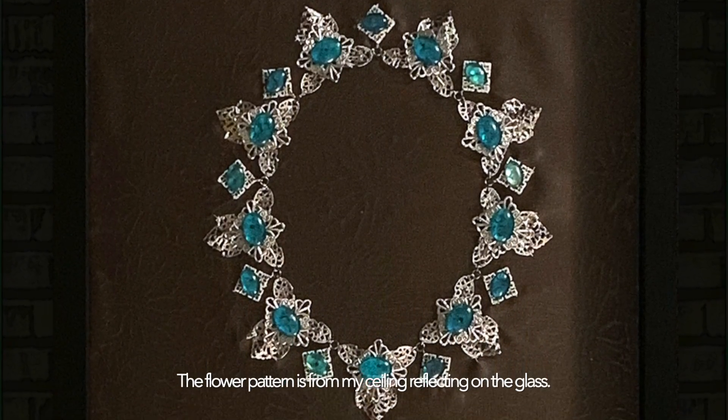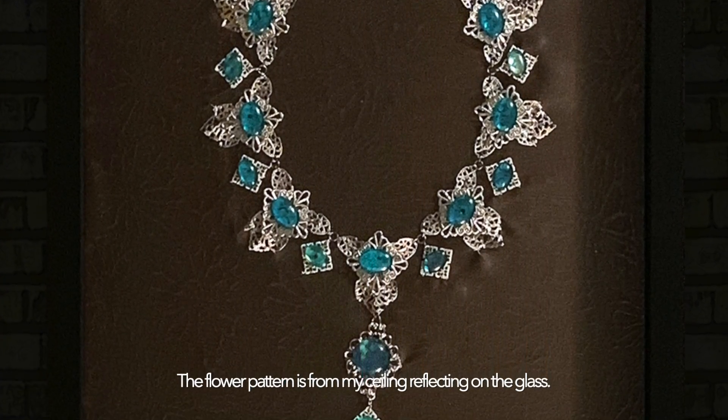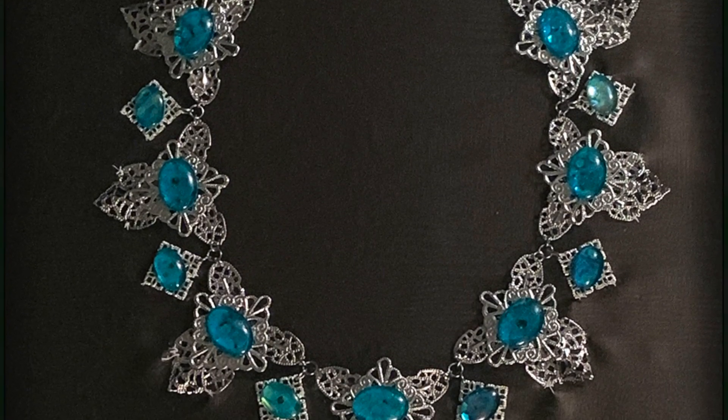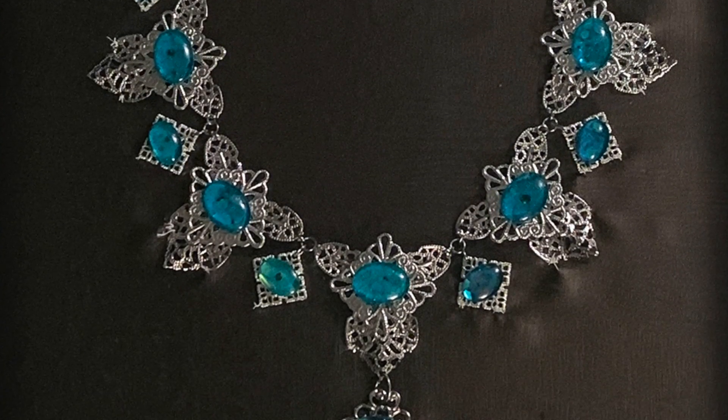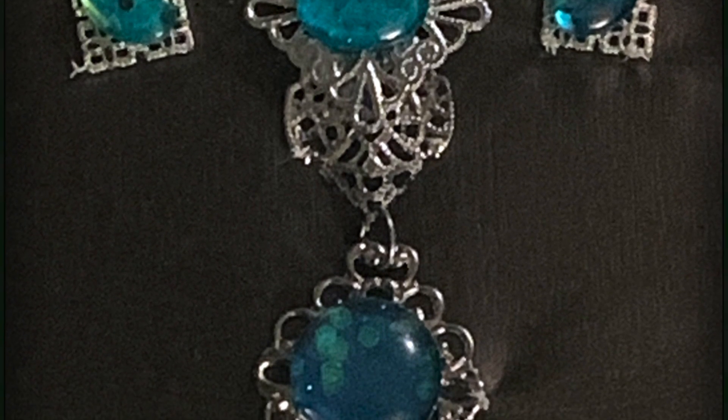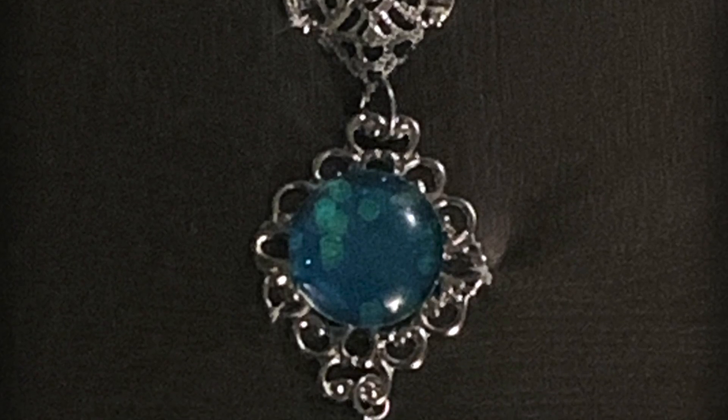The necklace is very well made, and I applaud the Vanishing Cabinet for taking the time to hand make these made-to-order inspired Cursed Opal Necklaces. The detailing is phenomenal, and you can really see the hard work that went into making these necklaces.